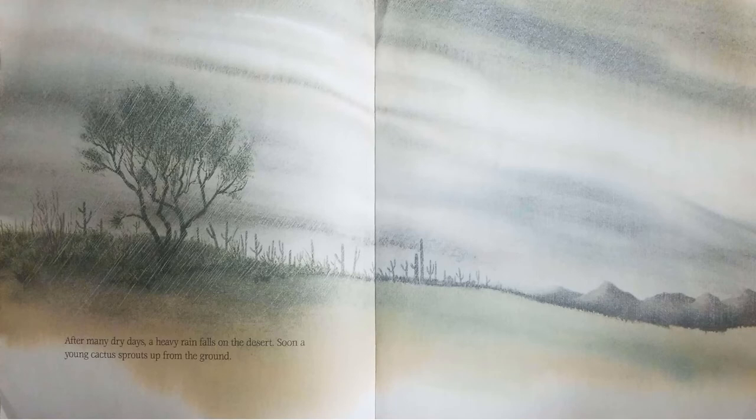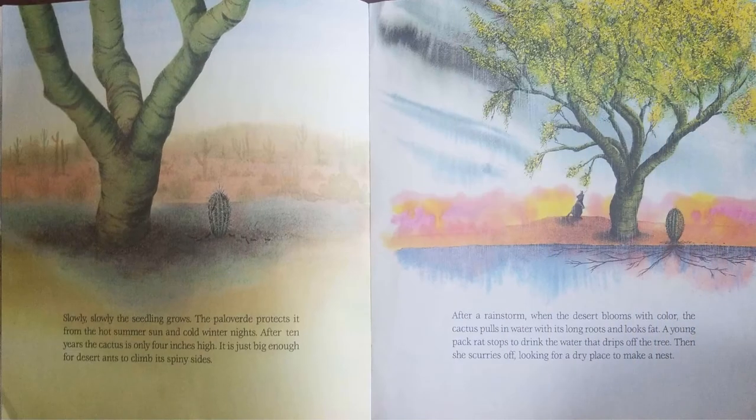After many dry days, a heavy rain falls on the desert. Soon, a young cactus sprouts up from the ground. Slowly, slowly, the seedling grows.